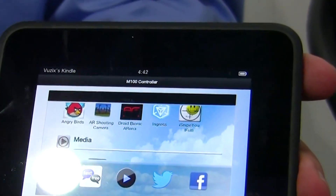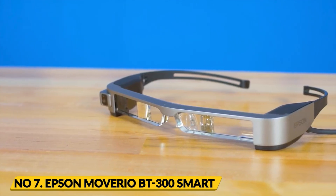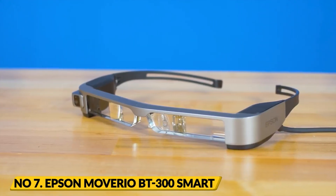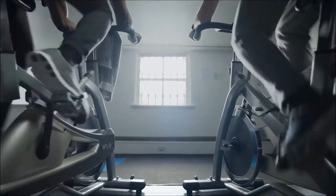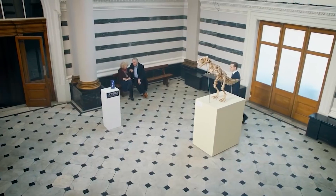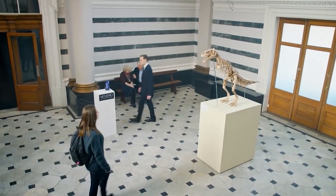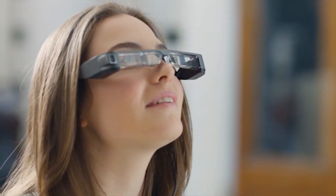Number 7: Epson Moverio BT-300 smart glasses. The Epson Moverio BT-300 smart glasses are revolutionizing the way we see the world. These smart glasses are designed for a variety of applications, from business and education to entertainment and gaming, with a sleek, lightweight design and a crystal-clear display.